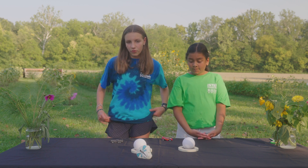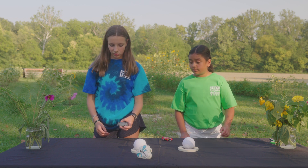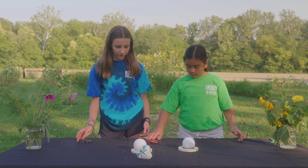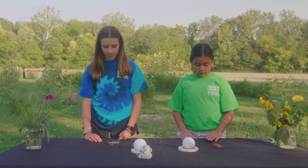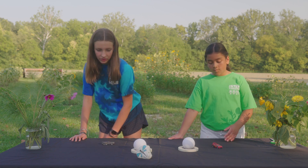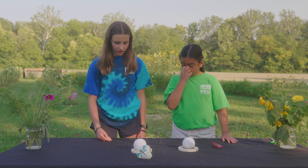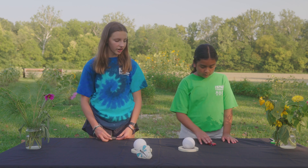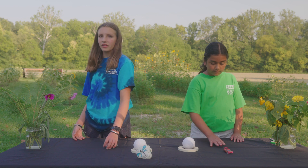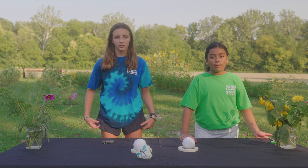Now we're going to look at some forces that we make and apply to things around us. We have toy cars, and when we push them, that's us applying force to the car. Because if we don't do anything, the car just stands still. We can apply different amounts of force — if we push it lightly, it doesn't go super far, but if we push it really, really hard, it goes farther. Those were some of the forces that we observed today.